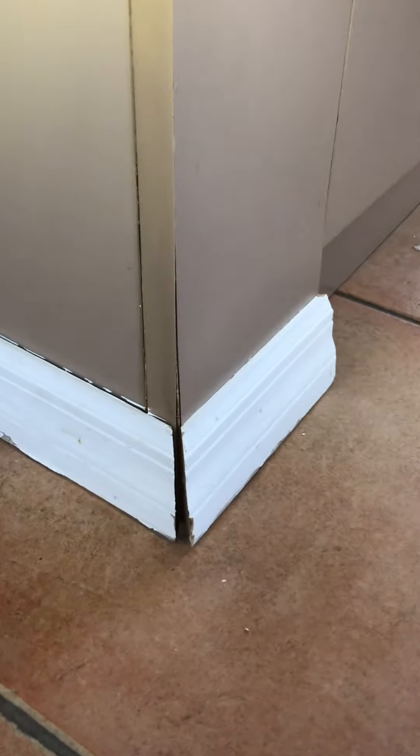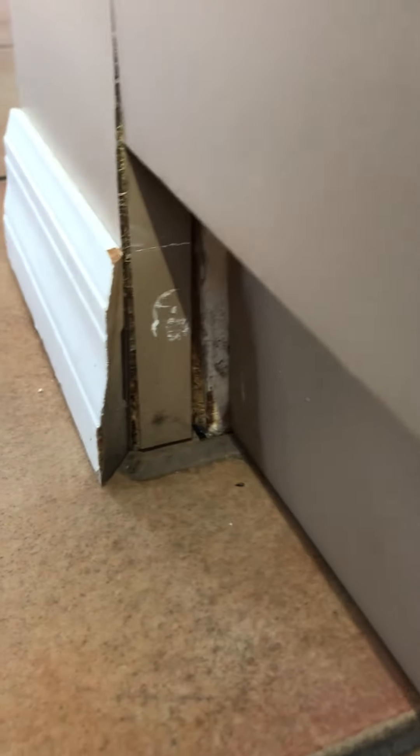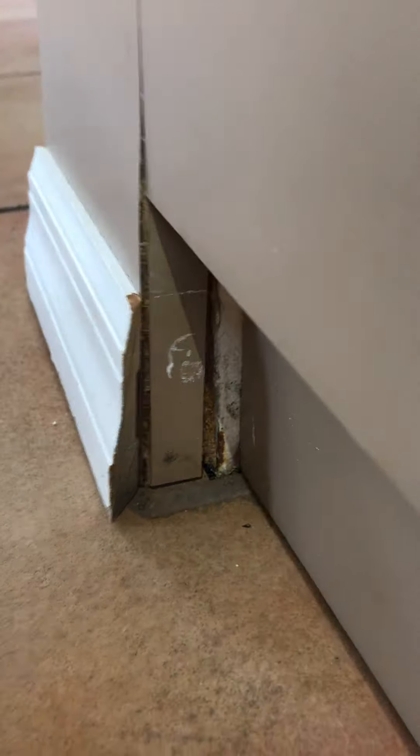Down here we can see a little separation at the baseboard. Come around to the other side here and there is some swelling of the MDF and particle board — a good indication of a moisture event.